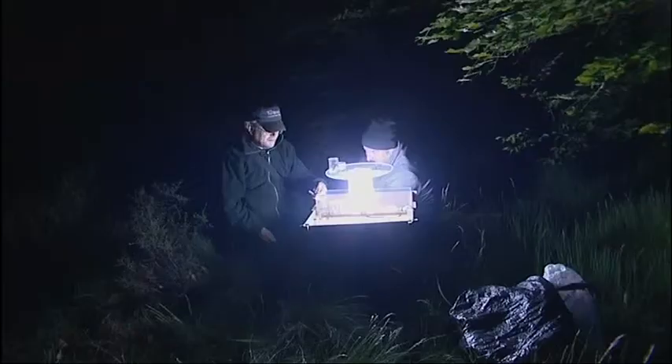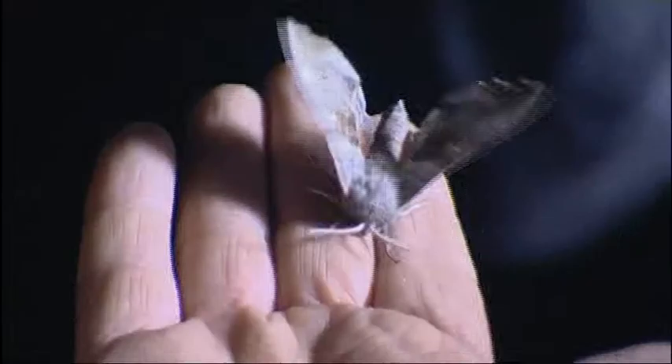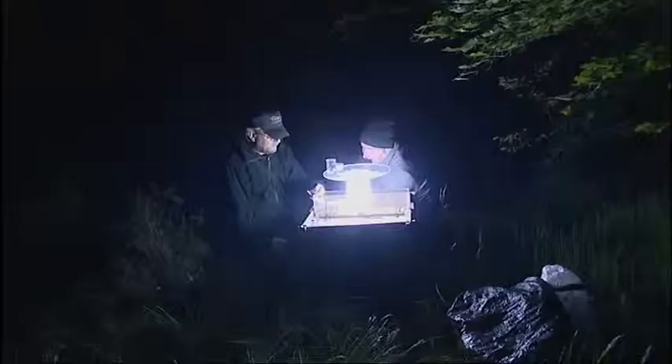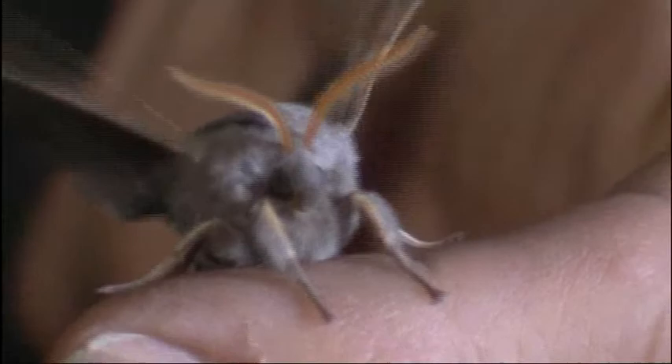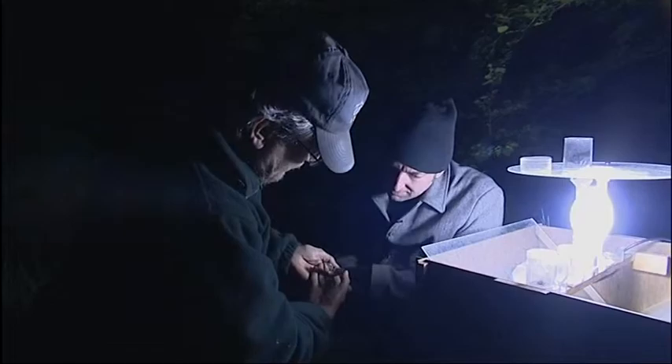The hawk moths are among our biggest moths in Britain - hawk moths because they fly very fast, like a hawk. This is a poplar hawk moth, which we caught last night. We've taken it out of the pot and it's warming up its wings. These big heavy moths take quite a lot of time to warm up their wings until they can take off. And this is another one that should be found in most back gardens - if you run a moth trap quite regularly, you'll almost certainly see this.